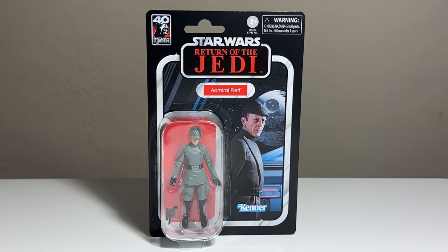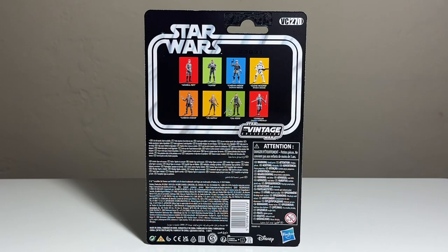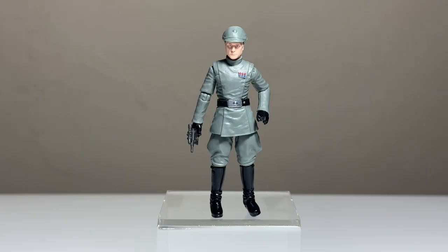Last but not least, we have a long-requested figure update — Admiral Piett from Return of the Jedi, with the 40th anniversary logo on the top left. Interestingly, most of us associate Piett with The Empire Strikes Back, but he does appear in Return of the Jedi too, and that's presumably why Hasbro went with this version for the 40th anniversary. I hope we get an Empire version as well. I really like the packaging — that's a fantastic image of Piett with the Death Star in the background — and the red background is a perfect selection. This is VC 270.